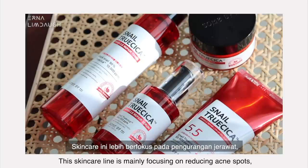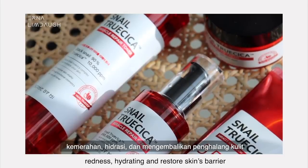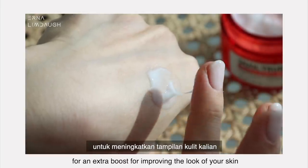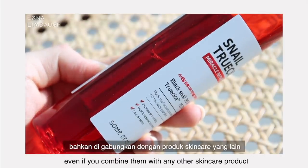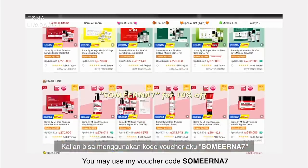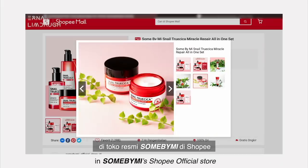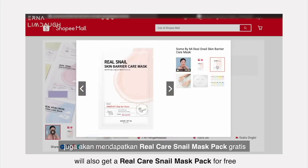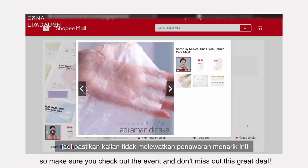This skincare line is mainly focused on reducing acne spots, redness, hydrating, and restoring the skin barrier. They are very lightweight, which is a great addition for an extra boost to your skincare, and they also work perfectly even combined with other skincare products. You may use my voucher code SOMEERNA7 to get 10% off when you purchase the snail toner, serum, or cream in SOME By Me's Shopee official store. The first 100 customers will also get a Real Care Snail Mask Pack for free. The event runs from February 12th to 19th, so make sure you don't miss out on this great deal.